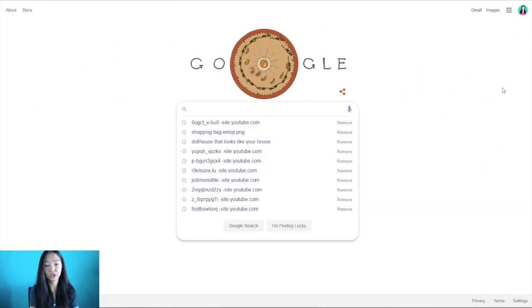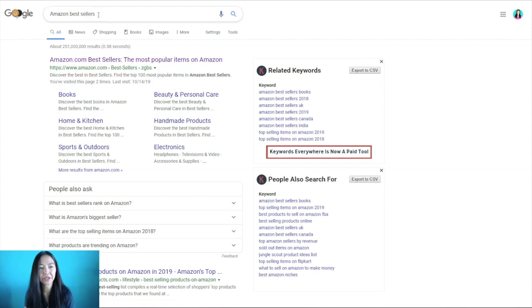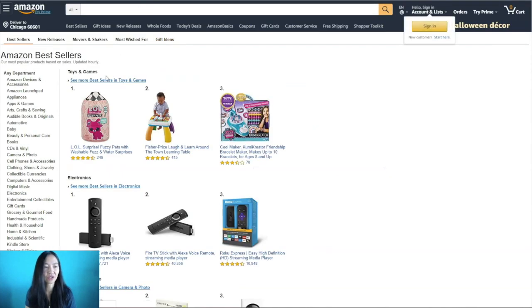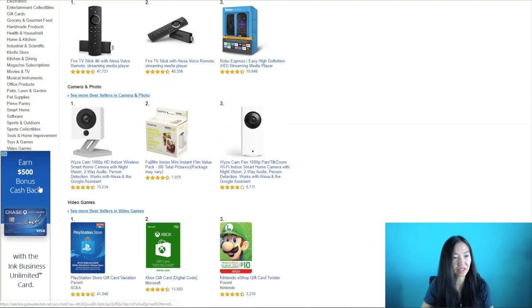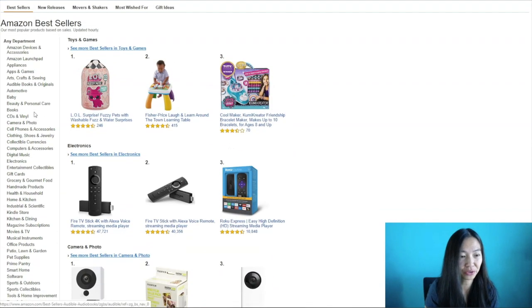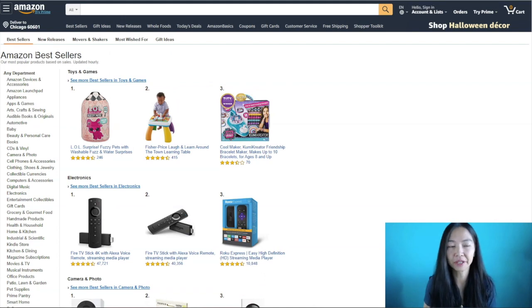First, go to Google and type in Amazon Best Sellers. Usually the first link will come up, which is Amazon.com, and you'll get Best Sellers with the ZGBS URL. Once you click that, you'll get to a page showing all the bestsellers in the categories listed there. Amazon has a great affiliate marketing program — it's one of the most beginner friendly, and most people start with Amazon when they want to get into affiliate marketing.